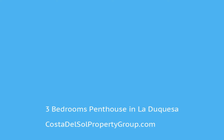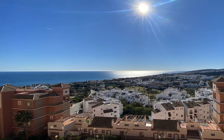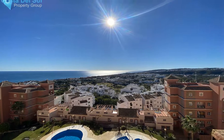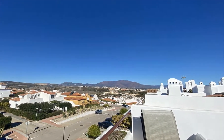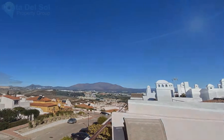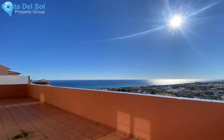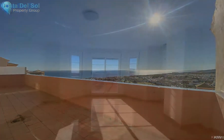Situated on the popular hillside of El Hacho in Duquesa, Duquesa Regent is a modern community midway up the hill. It has a recently modified pool area, security, and a Padel court. All of the properties are south-facing and the majority have beautiful views towards the Mediterranean Sea. Duquesa Regent was built in 2004 and has 120 apartments with underground parking and lift access.